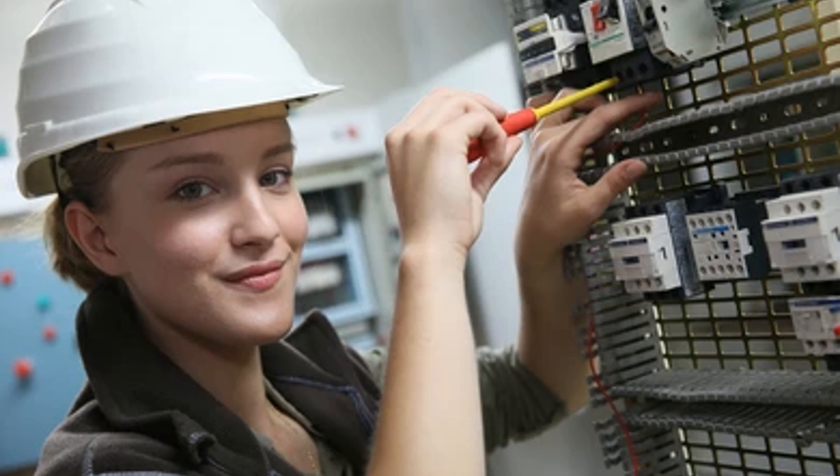For this step, it's important to refer to the guide to required experience for licensing as a professional engineer in Ontario. It is also important to download the necessary documents for recording your engineering work experience from the Professional Engineers Ontario website.